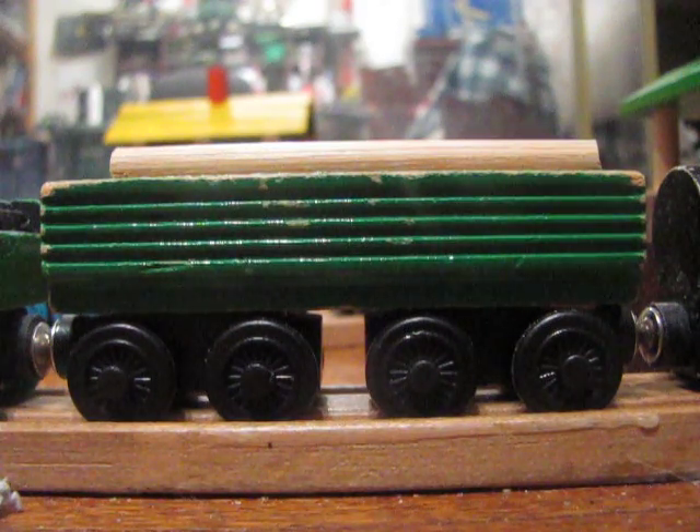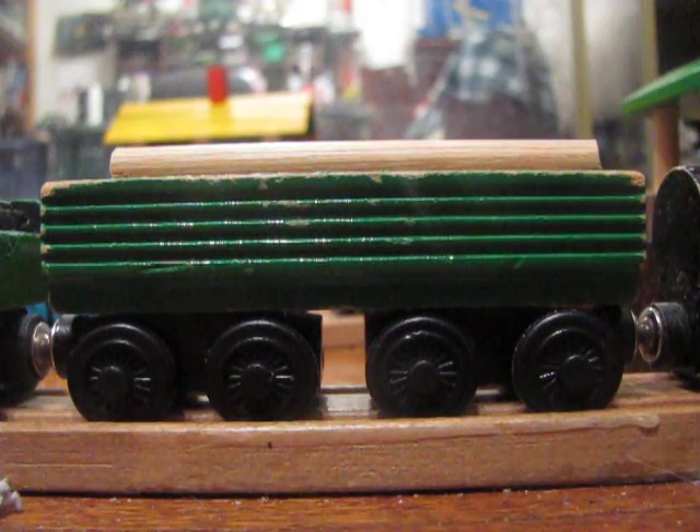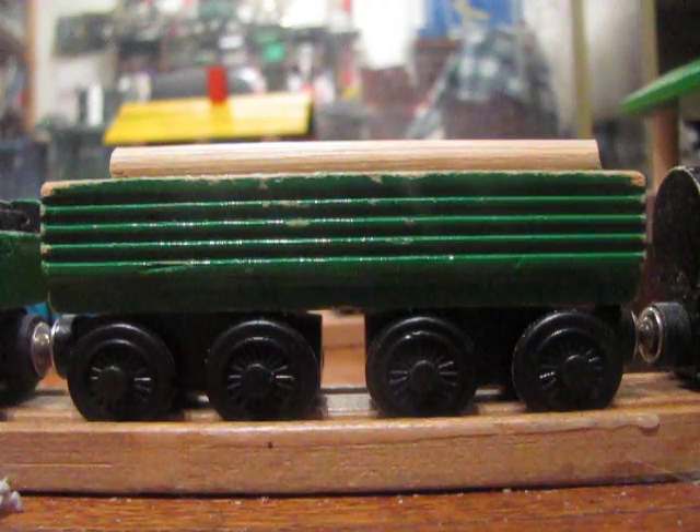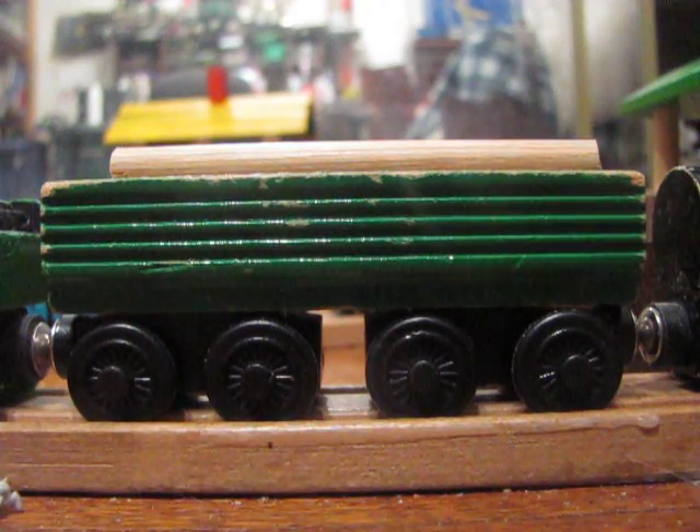It's a long green open wagon — the kind that in America is known as a gondola car. Usually a flatbed with stakes would be the thing to carry logs, but gondolas have been used for it. So it works.